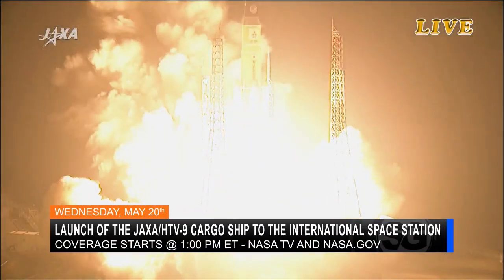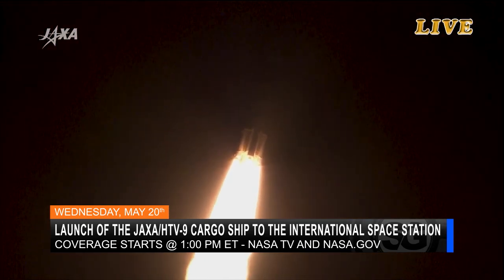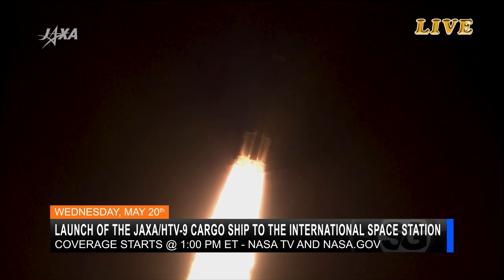HTV-9 will launch from JAXA's Tanegashima Space Center. The launch will be covered on NASA TV beginning at 1 p.m. Eastern on May 20th.